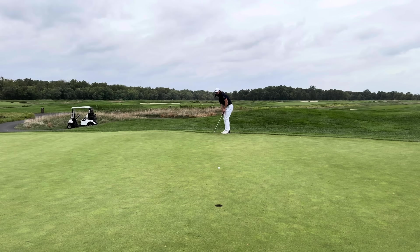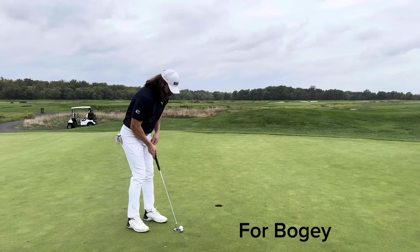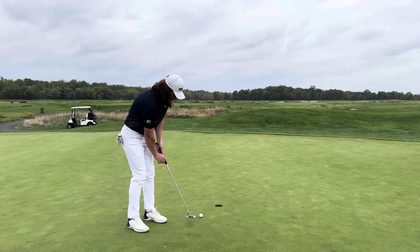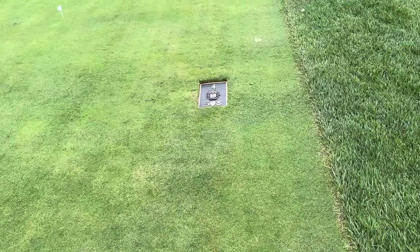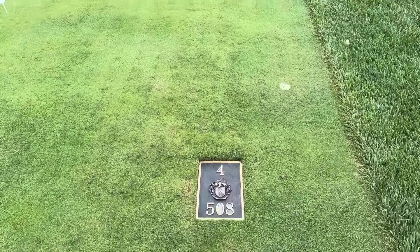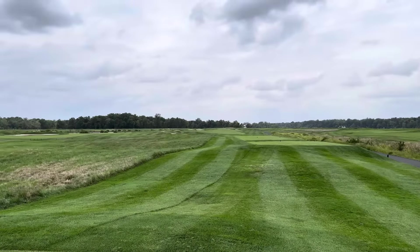My par putt here looked good for a little bit, but then it started sliding onto the weak side, so I'm going to drop a shot here. At Trump National D.C., these are some of the hardest par threes I've ever seen. And we're just getting warmed up — there's one in about five or six holes that was just absolutely impossible.